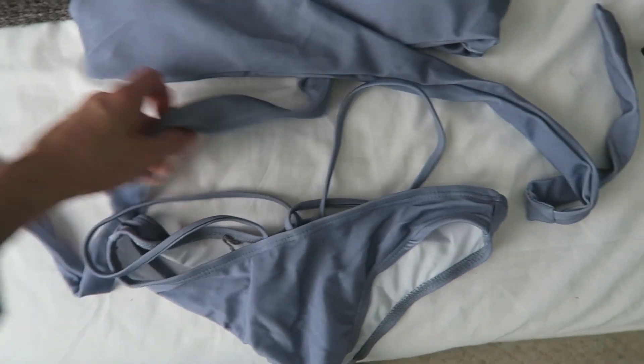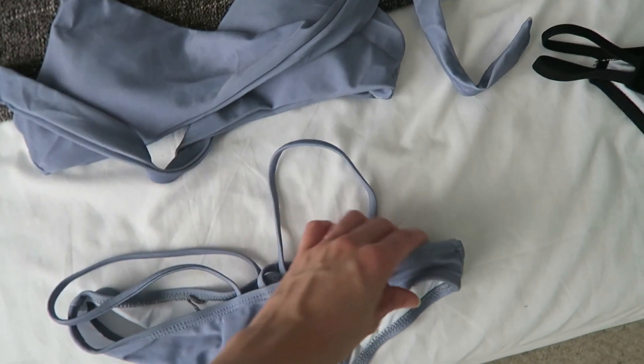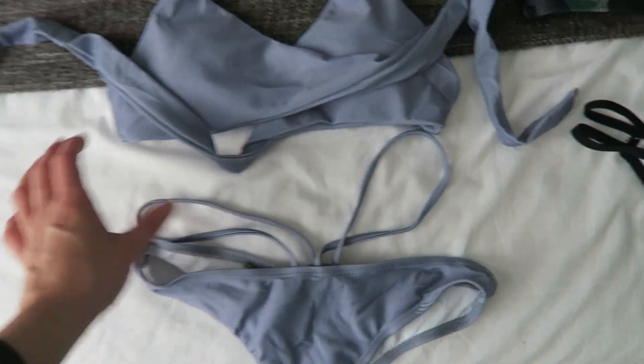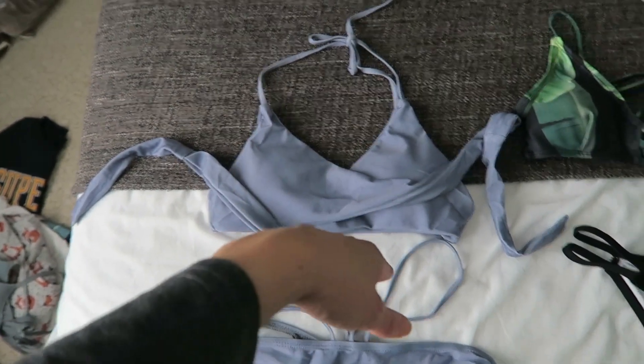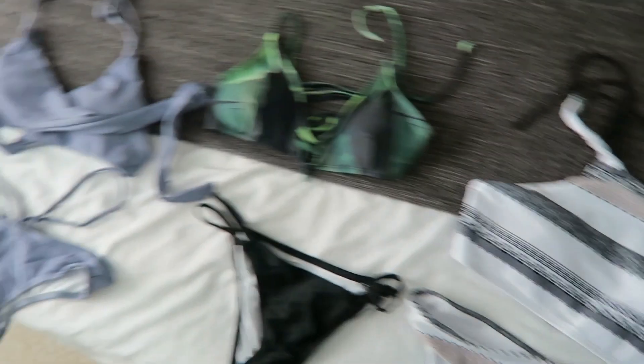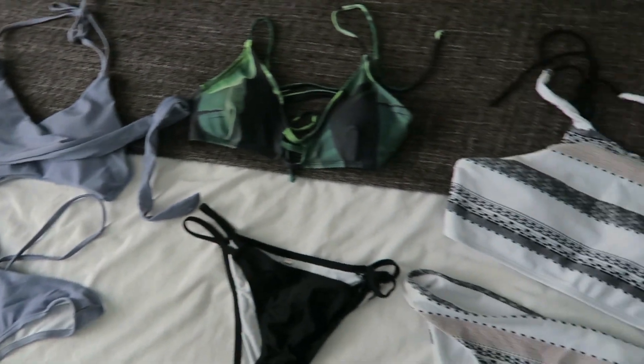And then the bottoms as well — the bottoms have like an extra fancy detail. So this is like the fancy one, this is the funky one, and a practical one. I can't believe I forgot — got some amazing bikinis from there!